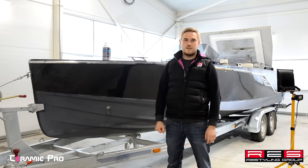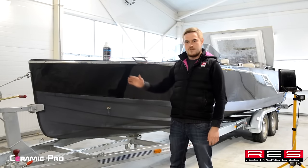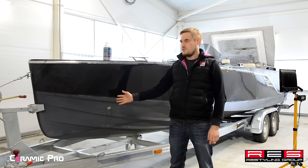Greetings, my name is Donis. I'm from restyling group Kazan, and today we'd like to present you a Frascher motor yacht that we'll be working with.